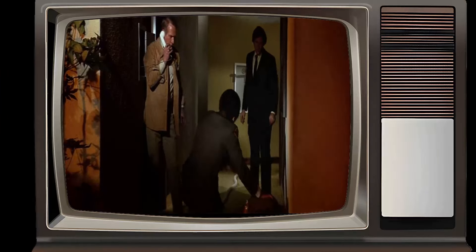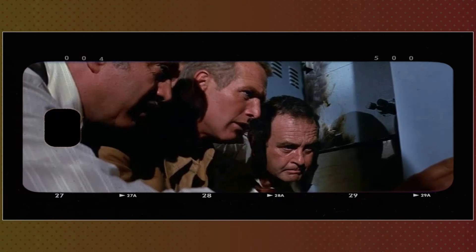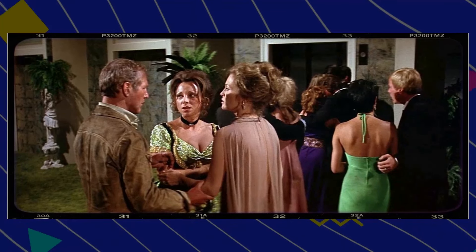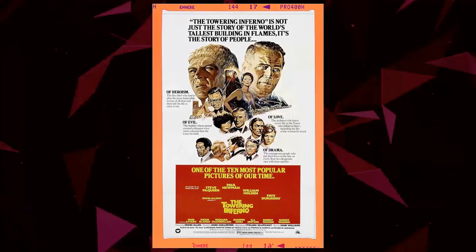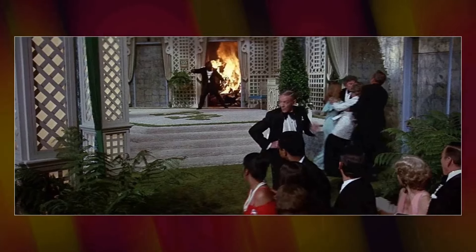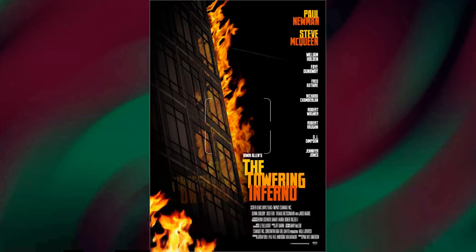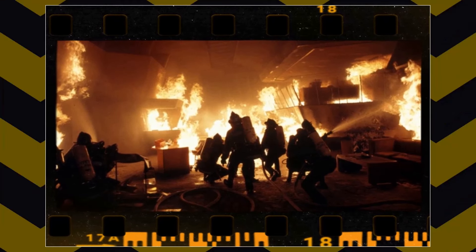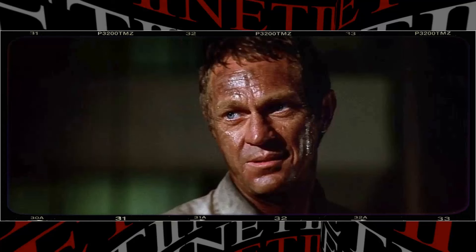The Towering Inferno, released in 1974, stands as a significant collaboration between Warner Brothers and 20th Century Fox. Notable for its grand scale, the film was an adaptation of two separate novels, which provided a rich narrative foundation. The production brought together an extensive cast of actors, each contributing to the dynamic portrayal of a catastrophic fire in a skyscraper. The ensemble cast played pivotal roles in depicting the various facets of the disaster and the human stories intertwined with it, reflecting the ambition to create a cinematic experience that was both visually compelling and emotionally engaging.